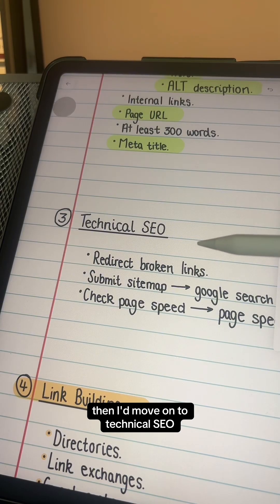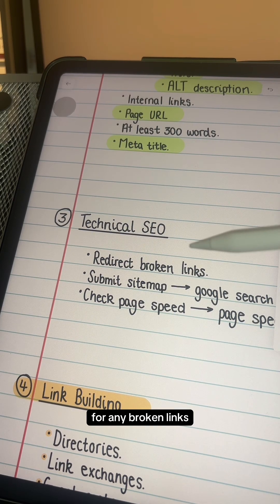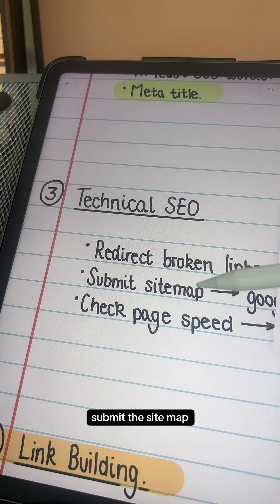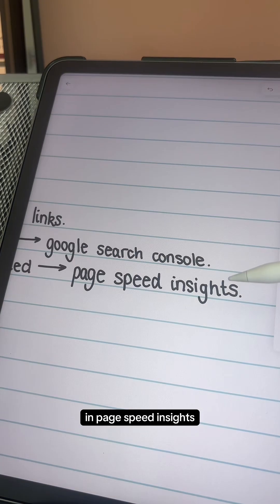Then I'd move on to technical SEO. If I changed page URLs in the previous step, I'd make sure to check for any broken links and redirect them to the current live URLs. Once all the content is published, I'm going to submit the sitemap in Google Search Console, and to make sure the website's offering a good user experience, I'm going to check the page speed in PageSpeed Insights.